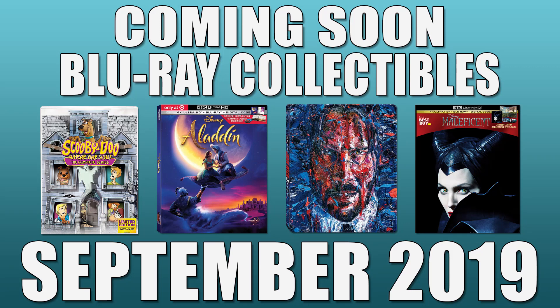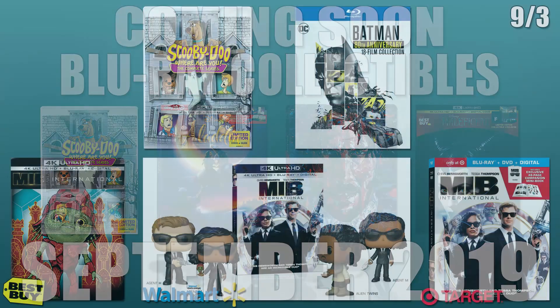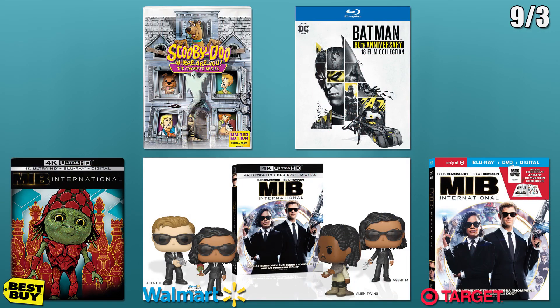Hey everyone and welcome to Coming Soon for Blu-ray Collectibles for September 2019. The first day of new releases is on the 3rd. First, there will be a complete series set of the show Scooby-Doo Where Are You? This set will be limited to 50,000 copies and will come with a digital code.